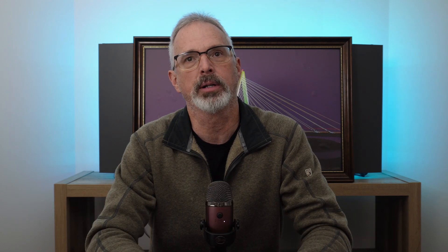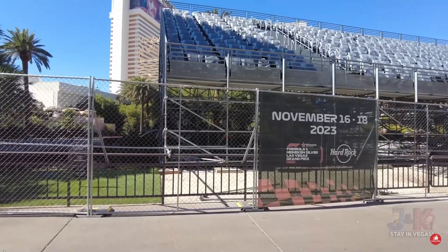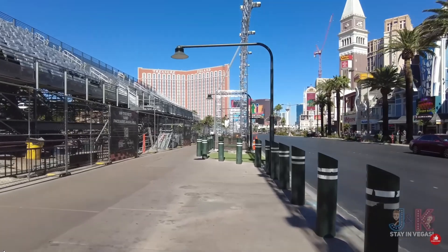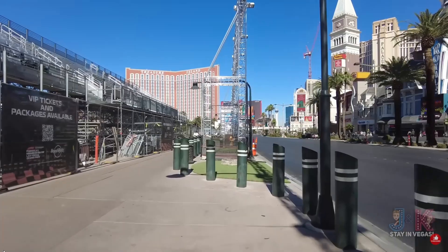Now let's talk about the cost to attend this event. The cheapest tickets were a three-day standing room only pass that cost $500, and there weren't many of those — they sold out quickly. Places like the grandstands and the Bellagio fountains are charging $10,000 for a three-day pass, and that does not include the hotel package. There are also restaurants and bars along the course offering food, drink, and viewing packages typically for around $1,000 a day.